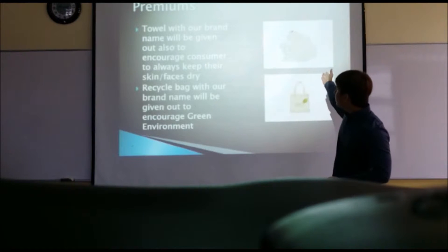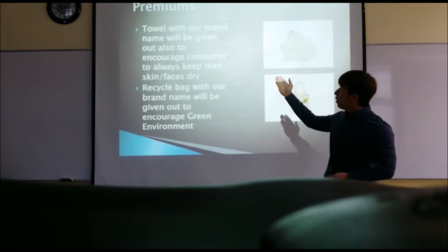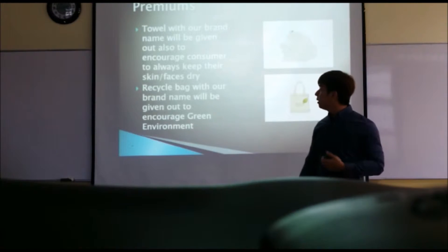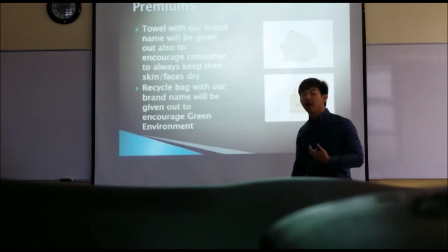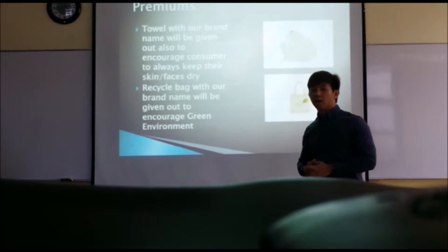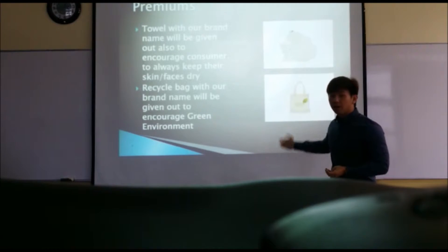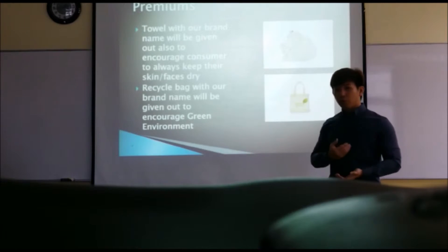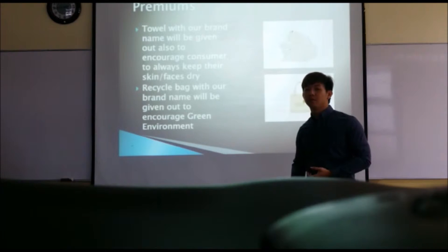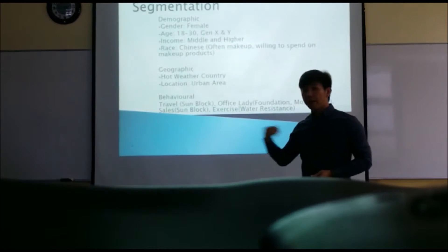We also have branded towels with our brand name, given out to encourage consumers to always keep their skin and faces dry after washing and applying facial makeup. We will also be giving out a recycled bag with our brand name to encourage a green environment and encourage our consumers to recycle more. Next, I'll pass to Ryan.